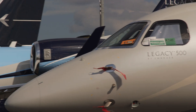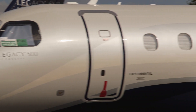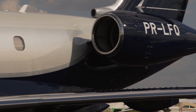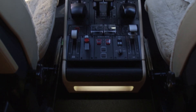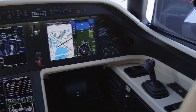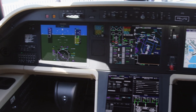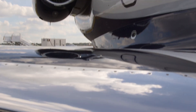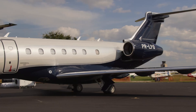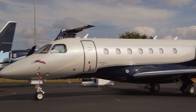Embraer recently earned type certification for its fly-by-wire Legacy 500. The new super mid-sized jet features the Rockwell Collins Pro-Line Fusion cockpit and is powered by a pair of Honeywell HTF 7500E engines, giving a range of 3,125 nautical miles and a maximum altitude of 45,000 feet.